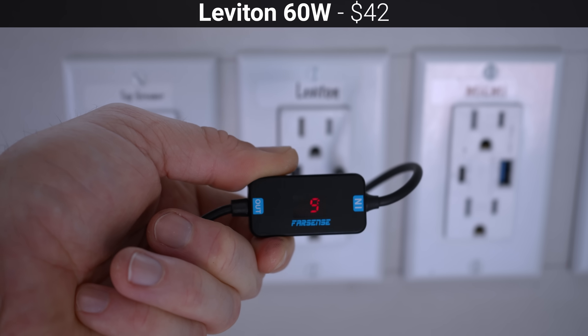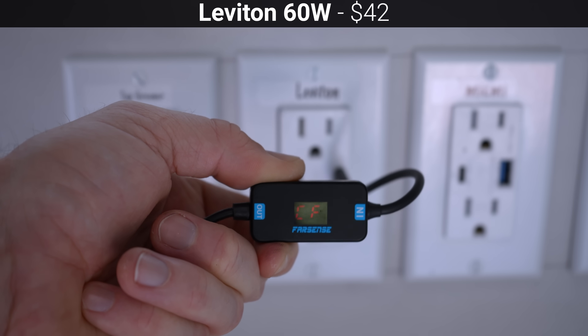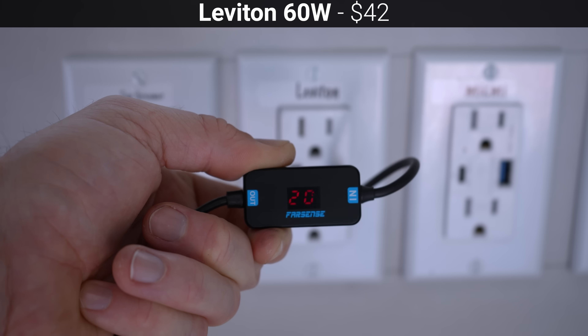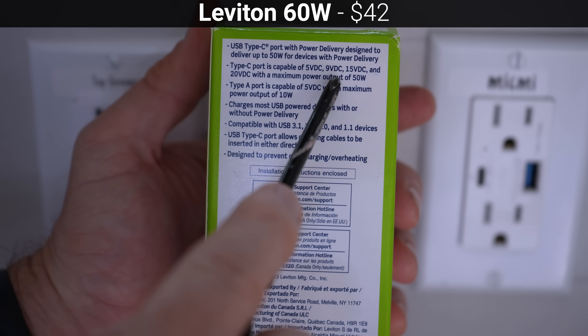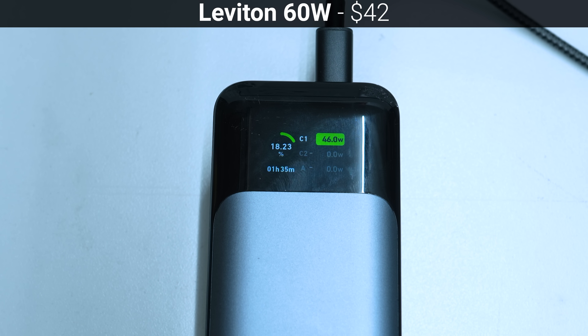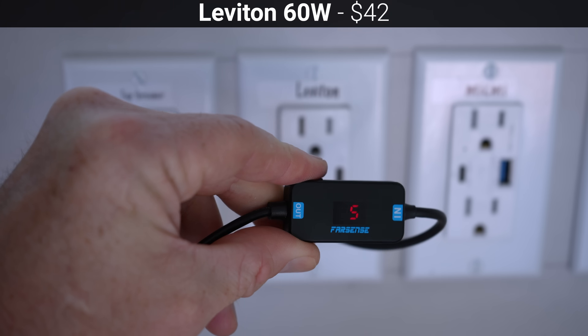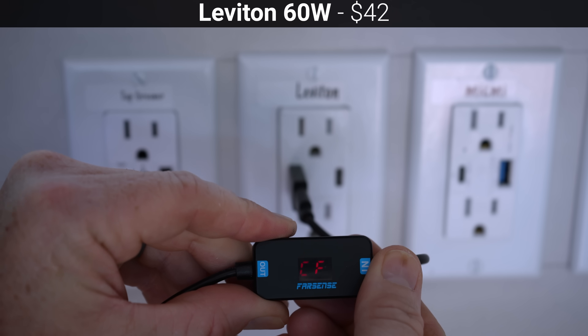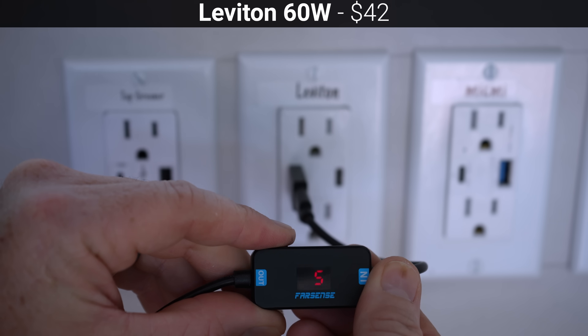In my testing, the Leviton outlet supplied 5, 9, 15, and 20 volts from its USB-C port, which is notably missing compatibility for 12-volt devices, but that's not a surprise because it does accurately describe which voltages it's compatible with right on the box. Connecting to the Anker 737 power bank, the Leviton delivered just 46.6 watts at 20 volts, about 25% less than the Amerisense. The Leviton doesn't make any claims to supporting the QC standard on its USB-A port, and in my testing it was limited to just 5 volts at 1.5 amps on USB-A.